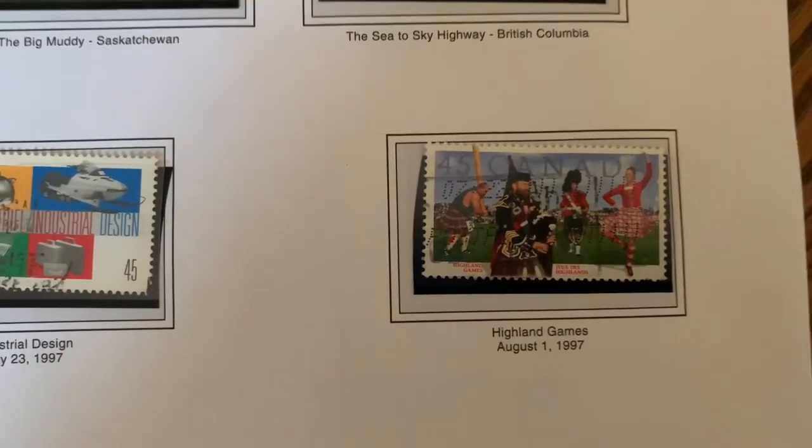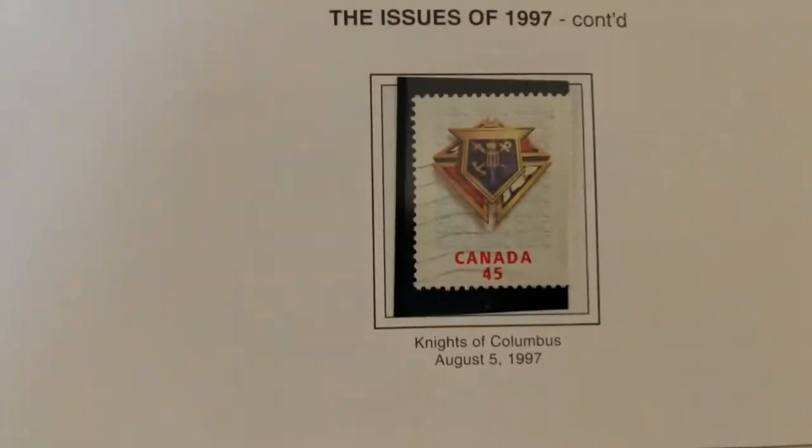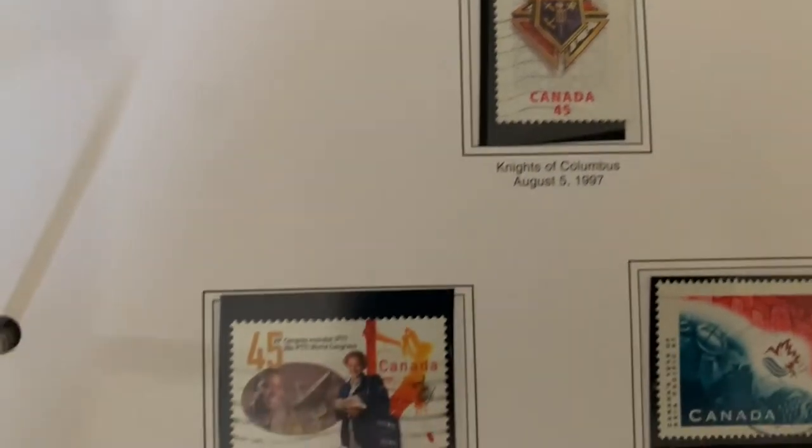Some industrial design stamps, and the Highland Games — I went to the Highland Games this summer if you saw that video. The Knights of Columbus also got a stamp in 1997.